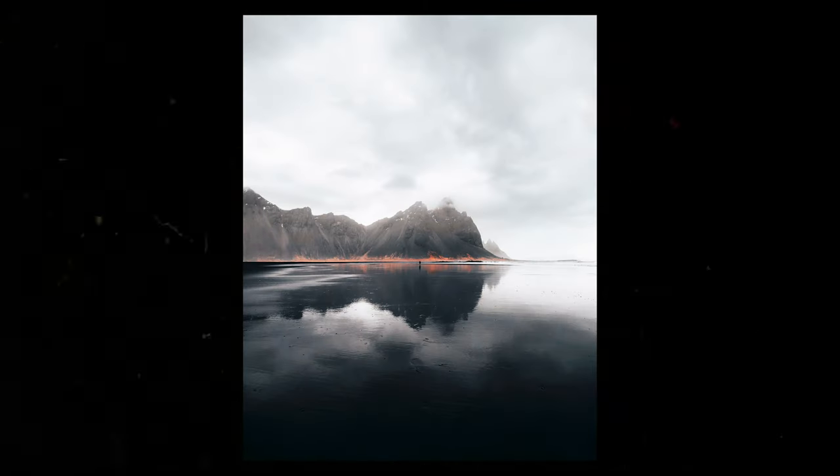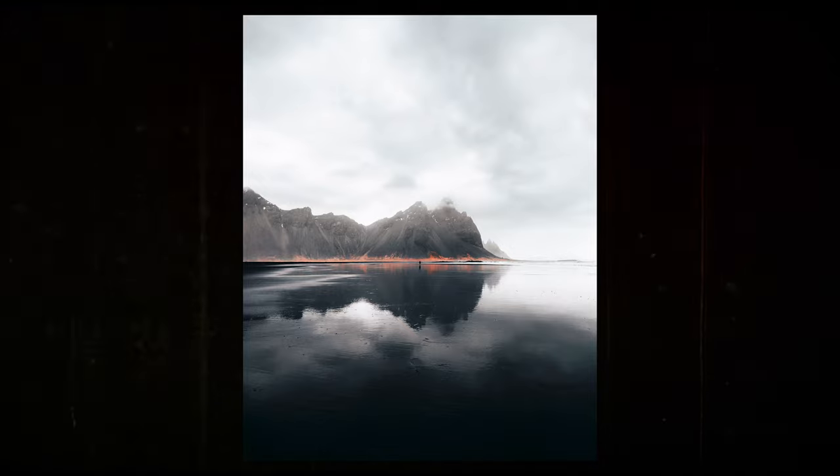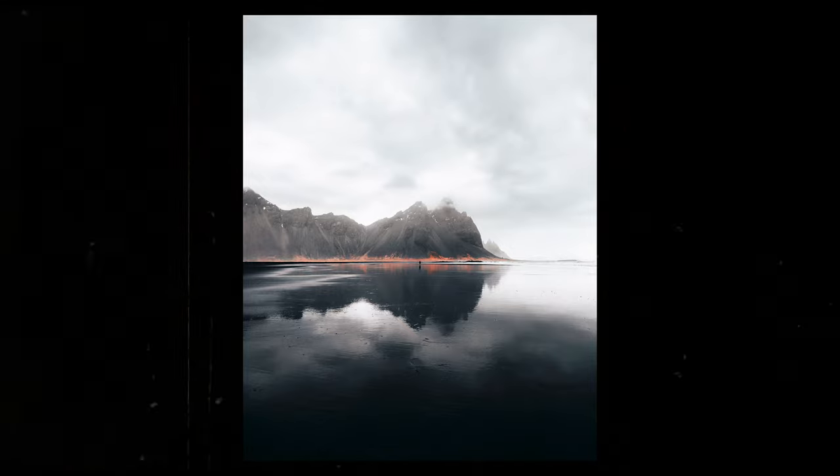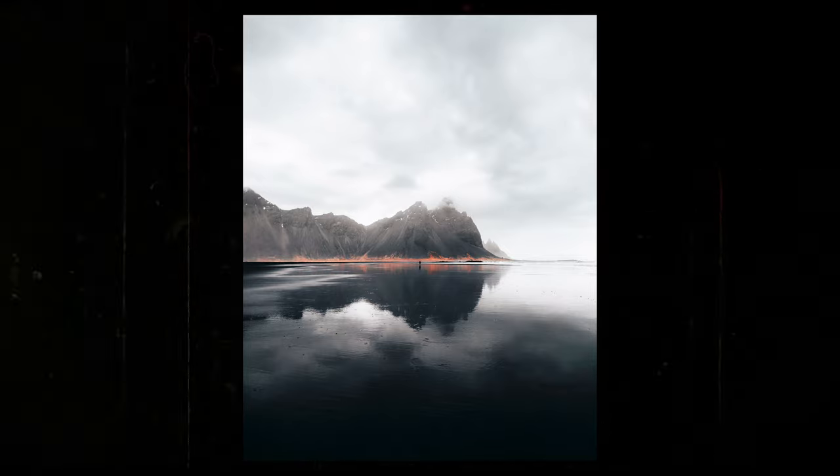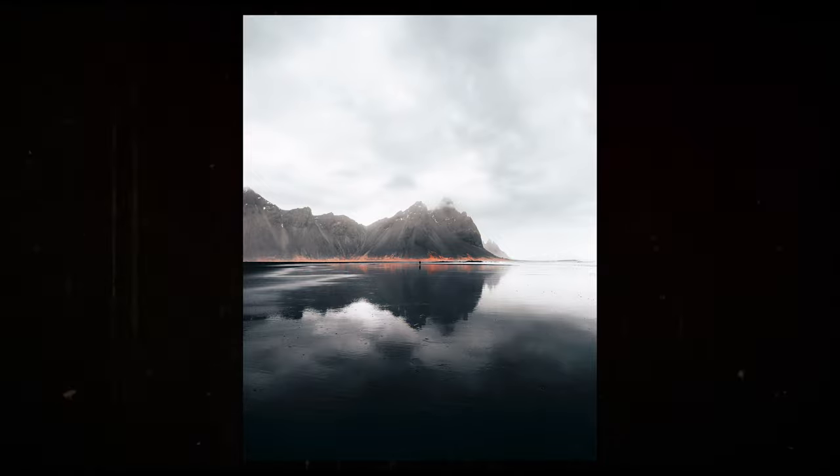Another shot from the same spot at Stocknes — I really like this one. You can see the reflection on the mountain; it's a very simple shot. I'm pretty sure this is also the 10-18mm with the Sony a6400. I had it on a tripod, put it down, got a few photos, and I absolutely love this shot as well.